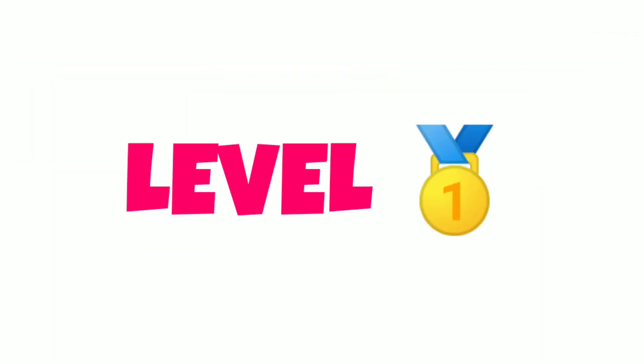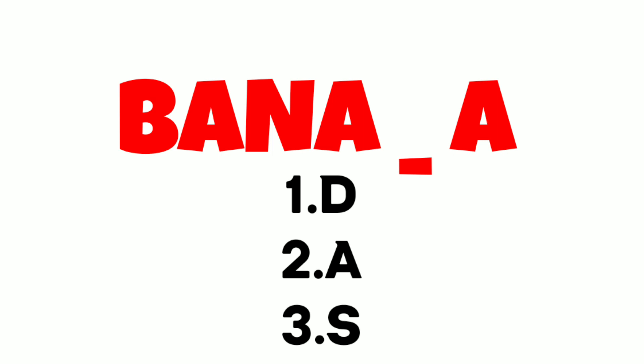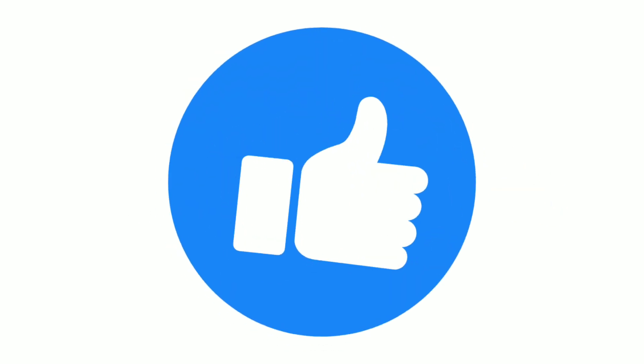Level 1. Find the missing letter to complete the word. If you found it, give this video a big thumbs up.